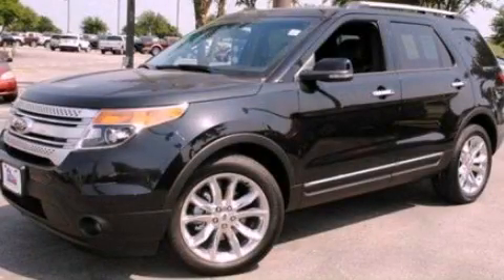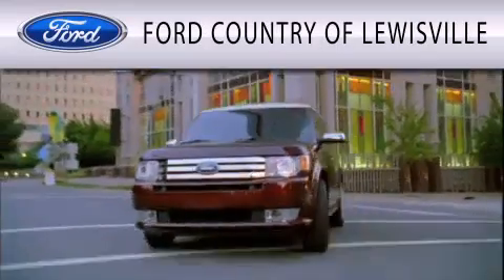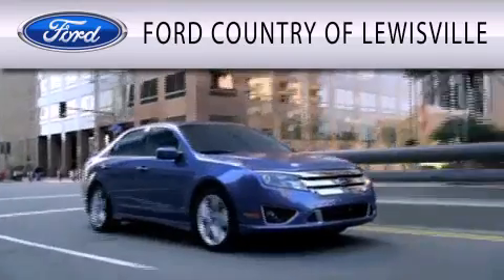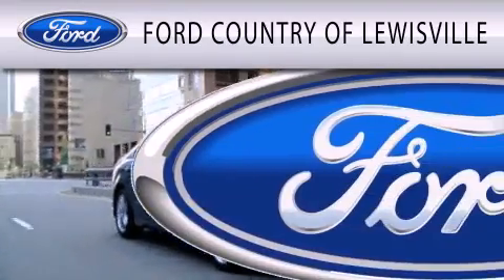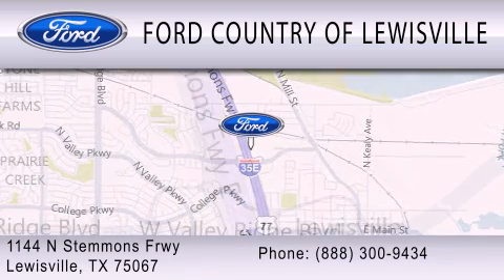This vehicle won't last long at this price — call and arrange a test drive now. Ford Country of Lewisville is dedicated to doing everything possible to ensure that the experience you have selecting your vehicle is as pleasant as possible. We are located at 1144 North Stemmons Freeway in Lewisville.